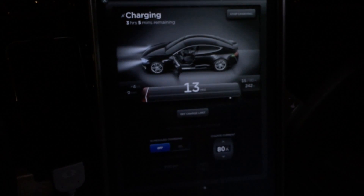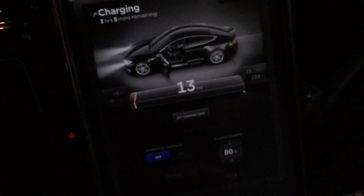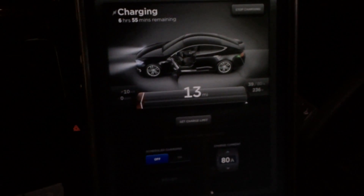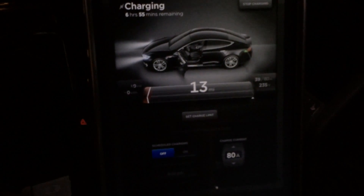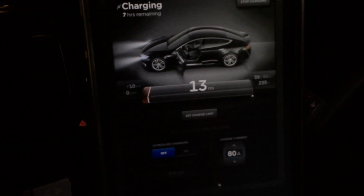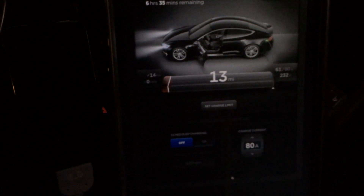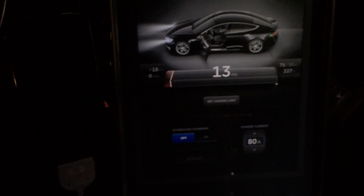3 hours, 5 minutes for 80% charge — not bad. I'll set it to 100% and let her get up to full power first. The charger just kicked in: 50, 60, 70 amps... 80 amps.